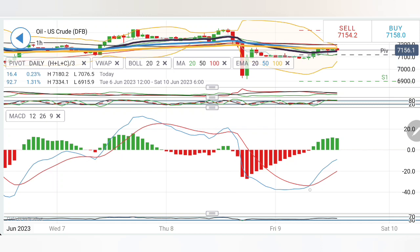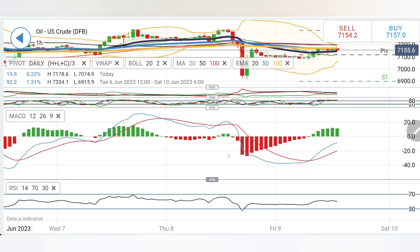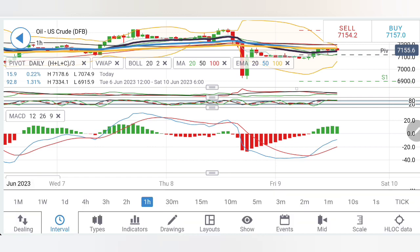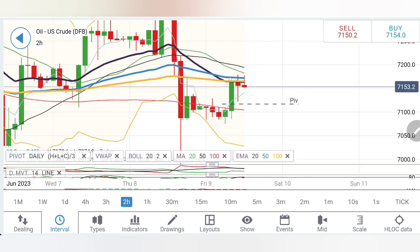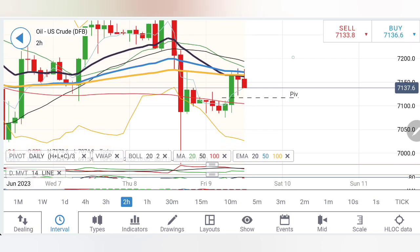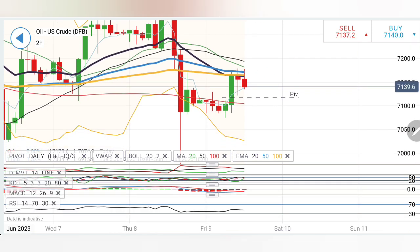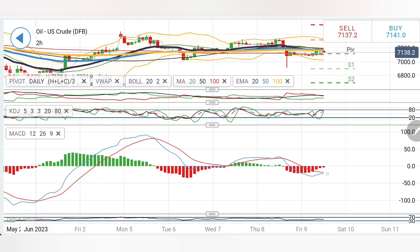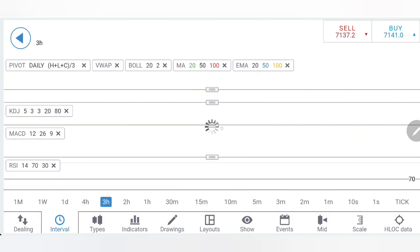Directional movement is moderately bearish; stochastic is overbought; MACD is bullish — it has crossed over at the bottom — but trading with divergence, and the candle size has flattened, which is not a good sign for crude oil. RSI is almost flat. On the 2-hour chart, price is getting resistance and trying to retrace; good support is seen at 70.8, below which further bearishness can be seen. Directional movement bearish, stochastic at top, MACD willing to converge and cross over — if it does, more bullishness may prevail. RSI is trying to look downwards.